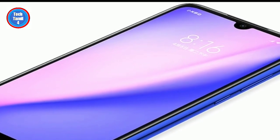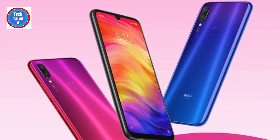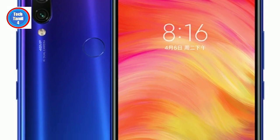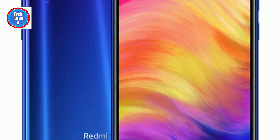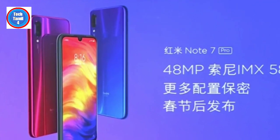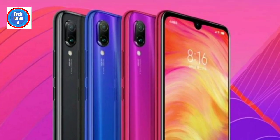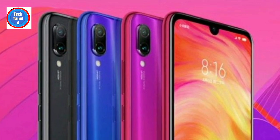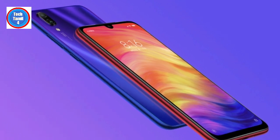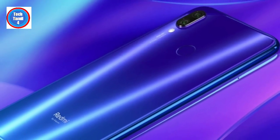Regarding software, it will be confirmed once launched in China. The rear camera supports 1080p video recording at 30fps, 60fps, and 120fps. It supports EIS. You can use a Type-C port and Quick Charge 4 for charging.